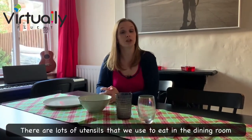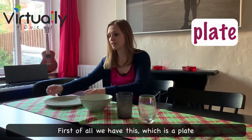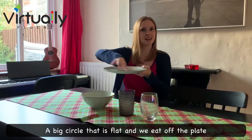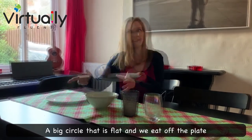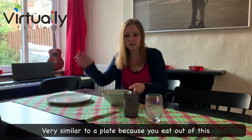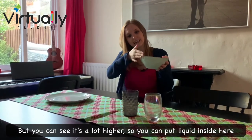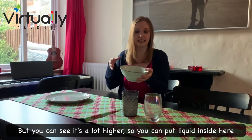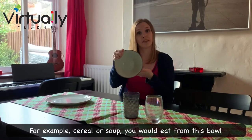There are lots of utensils that we use to eat in the dining room. First of all, we have this, which is a plate — a big circle that is flat and we eat off the plate. The next thing is a bowl, very similar to a plate because you eat out of this, but it's a lot higher so you can put liquid inside. For example, cereal or soup, you would eat from this bowl.